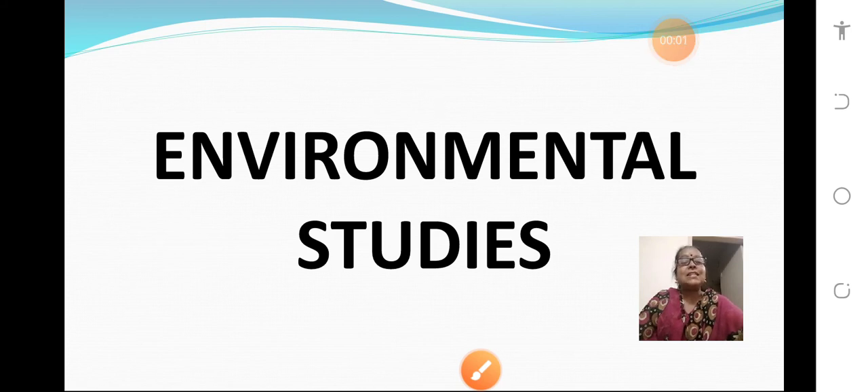A very good morning to one and all children. Sairam. This is our previous period.